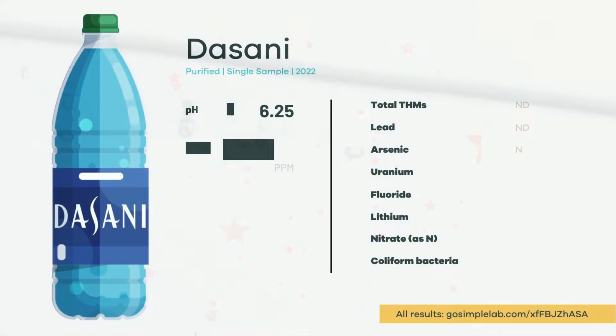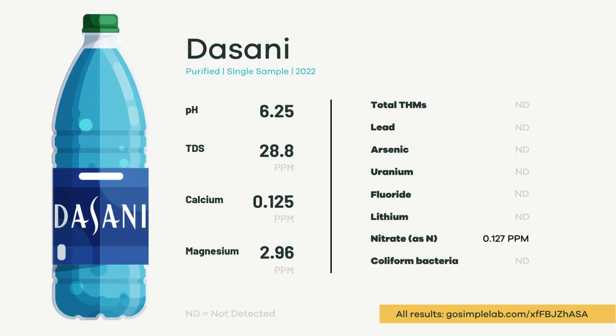Let's take a look at the results. We didn't find many contaminants, and only at very low levels. It has a slightly lower pH than is typical of tap water, but all of this is normal for water treated by reverse osmosis.